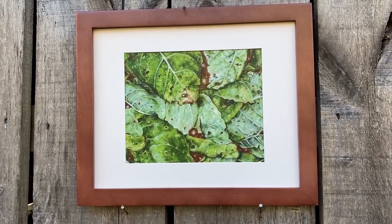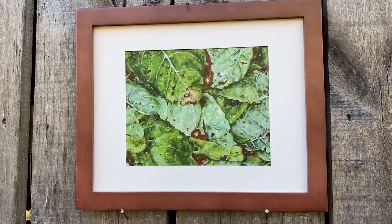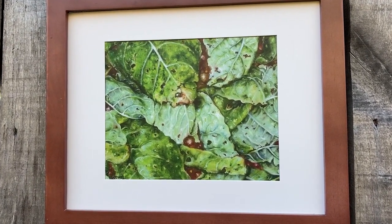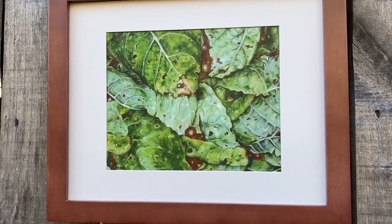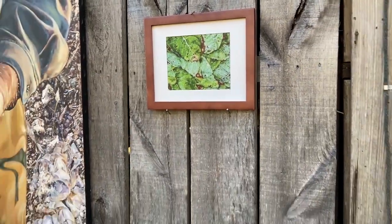My dad did not take the tobacco buyout, and because of that I can still raise some tobacco today. I raise tobacco not to sell for cigarettes, but for conversation, for educational reasons, and to honor our ancestors. The title of this piece is Tobacco in My Veins.